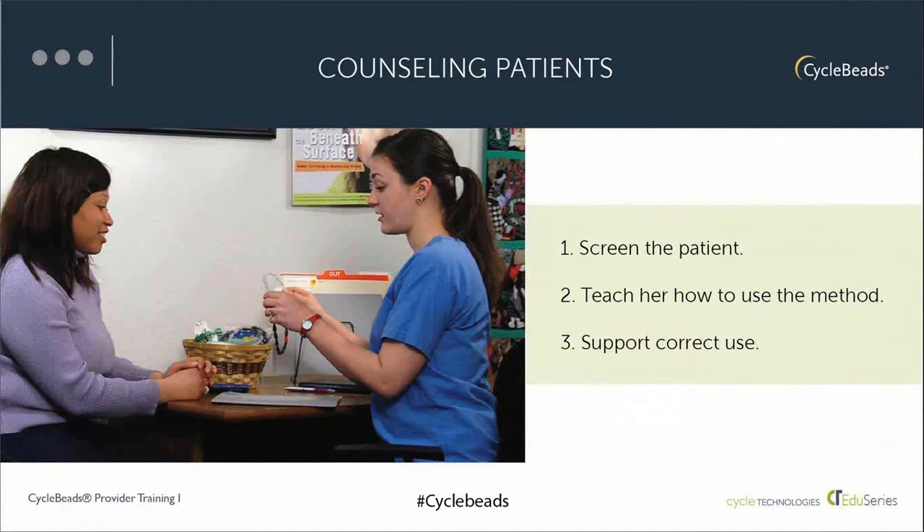How do you counsel patients interested in cycle beads? There are three steps. First, screen the patient to make sure the method is appropriate for her and her partner. Next, teach her — or them, if he's present — how to use the method. And the third step is to counsel the woman and her partner on correct and consistent use.